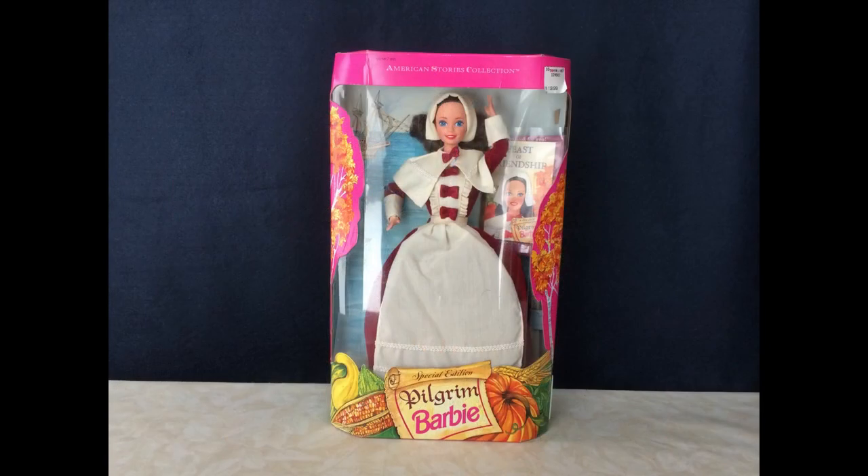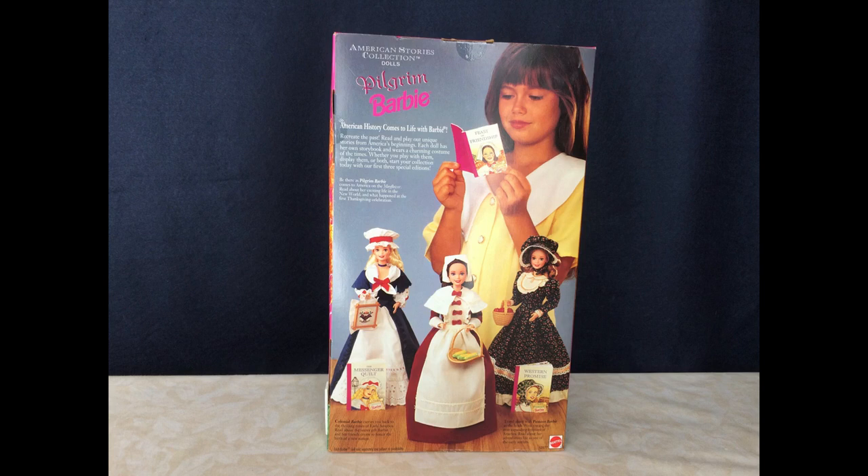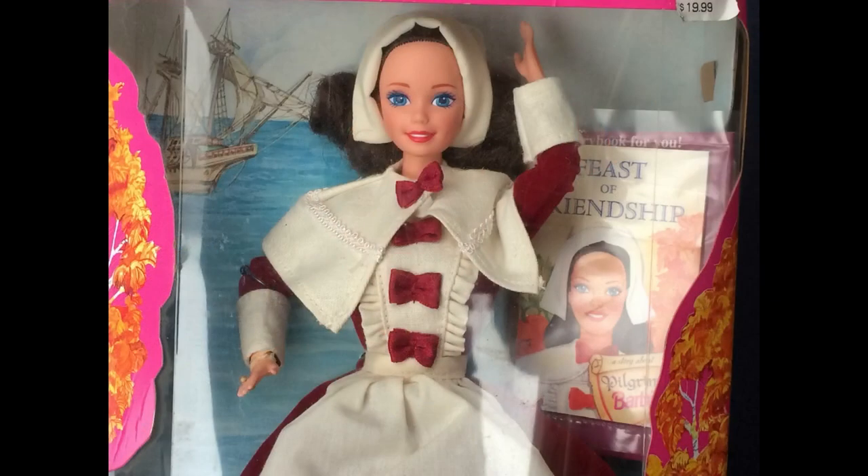Here's Pilgrim Barbie from the American Stories collection, dated 1994. I haven't decided whether to take her out of the box or keep her in it, so for now she's still in the box. She has the superstar face mold. Her dress is dark red and made of velveteen. The bodice with the bows and ruffles is too fancy, but Mattel probably felt they had to jazz it up a little to make it more attractive.